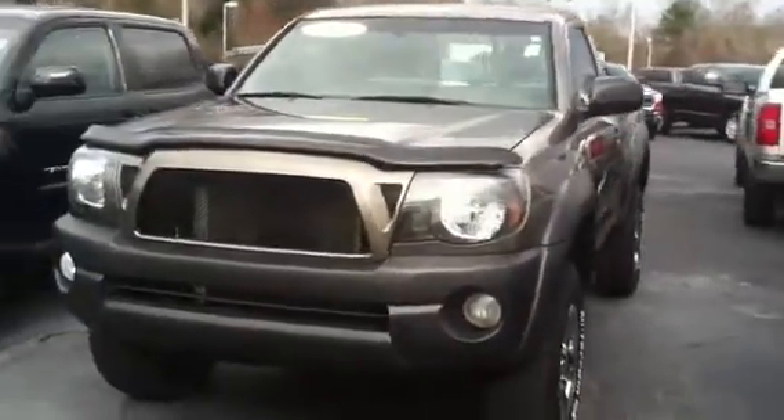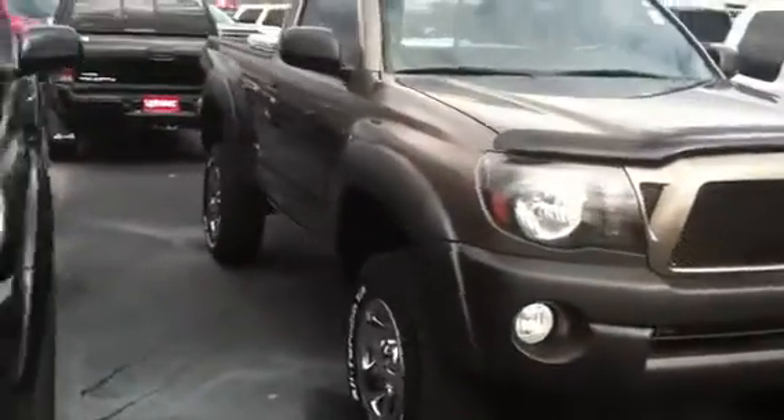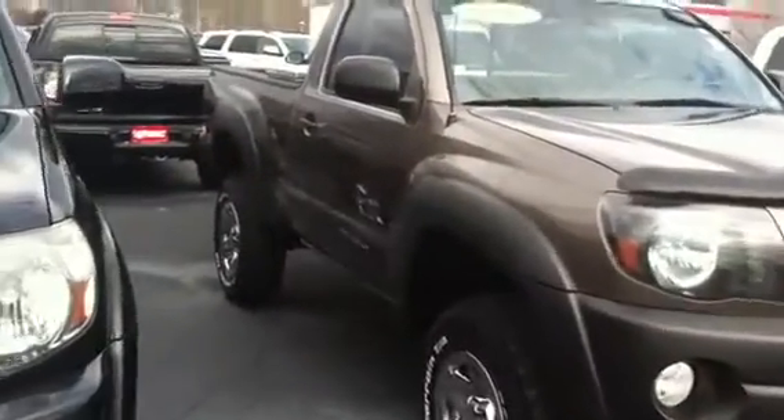Good morning Mr. Pritchett. Jim Hunt here at LaGrange Toyota, on this 2011 regular cab Tacoma.